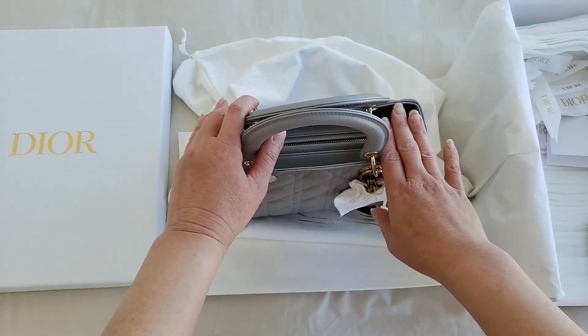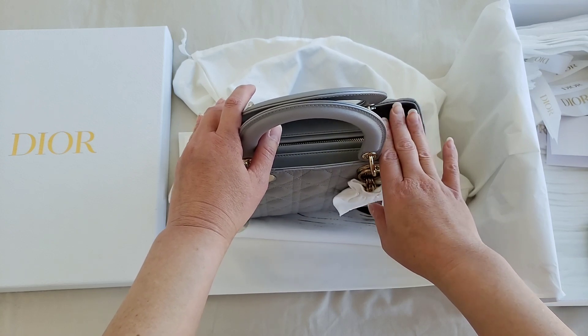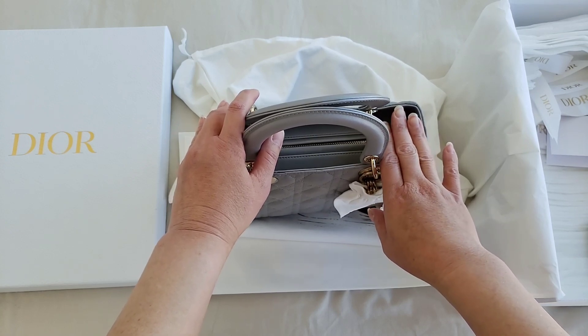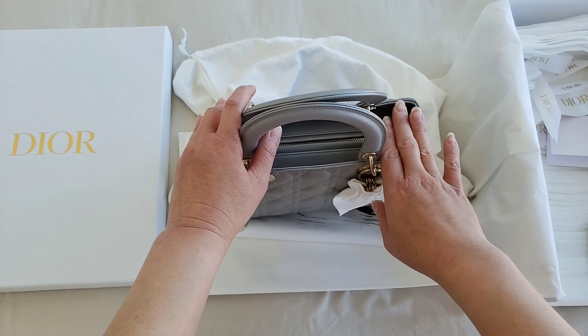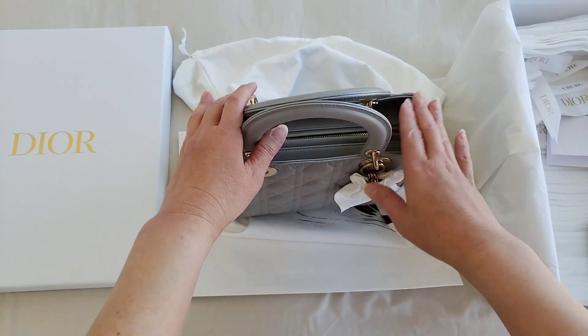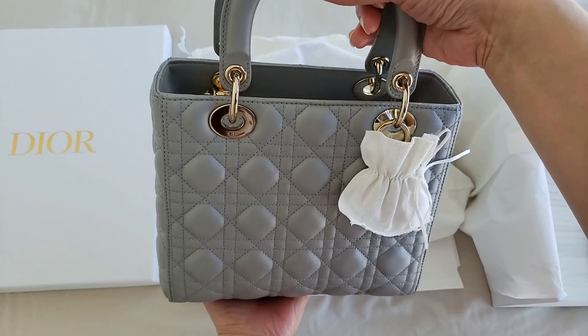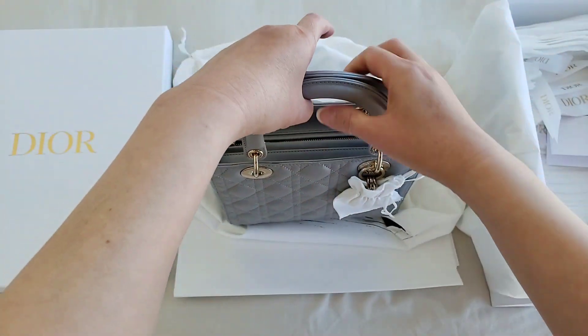It is quite a ceremonial event this year because if you look at it this way, this is the 25th anniversary of this bag since it was launched in 1995. So this year is the 25th anniversary and the Lady Dior is the bag of the day for today.